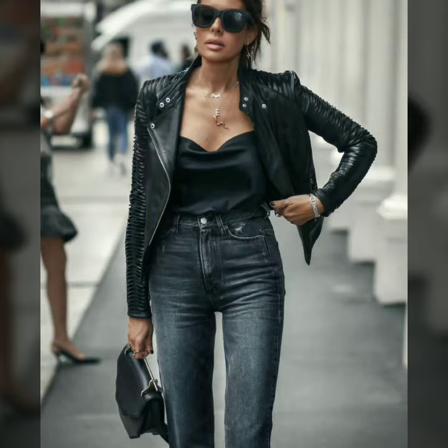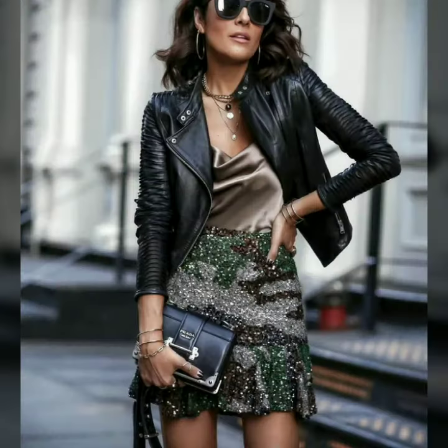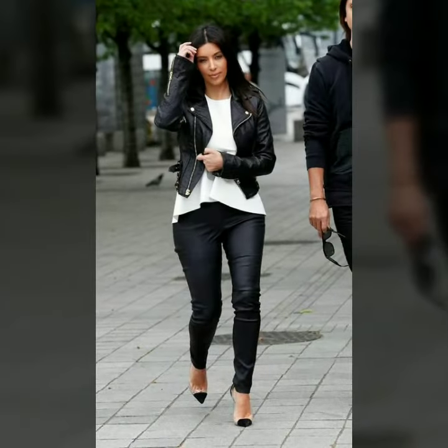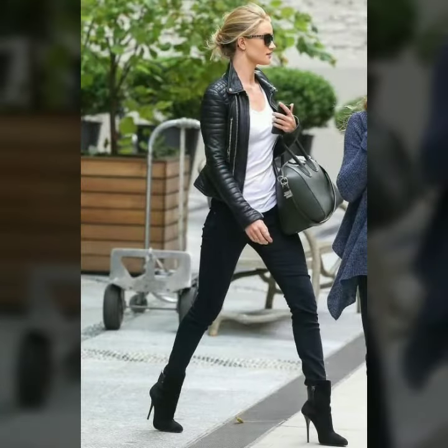Hello dear friends, welcome to my channel. I hope you are all fine and doing well. Today I'm going to share with you very stylish and trendy designs of leather jackets for women and girls. I must suggest you to watch this video till the end.